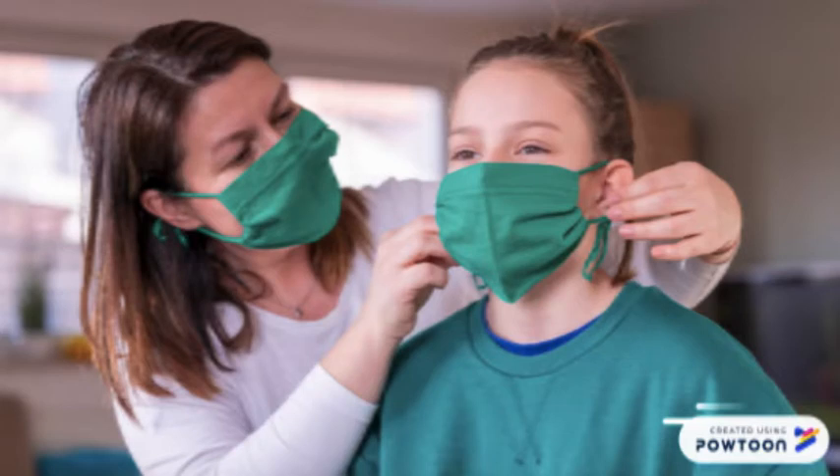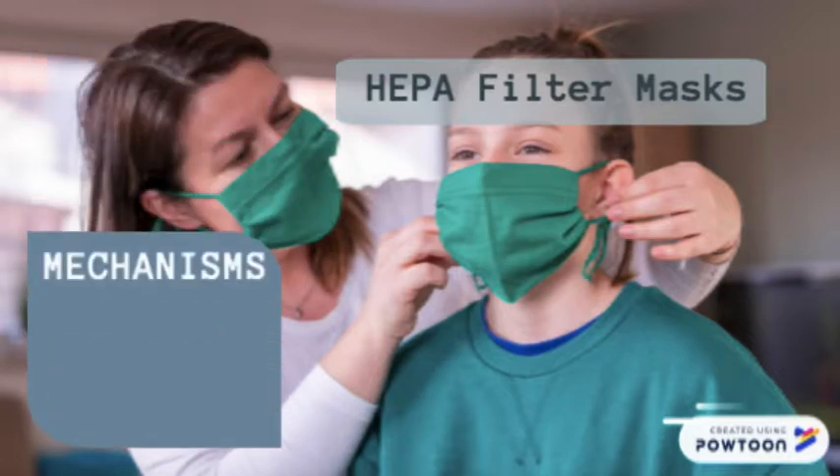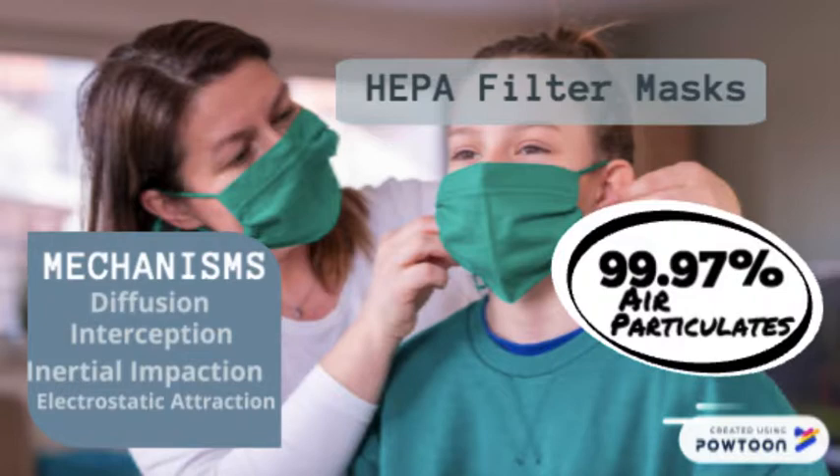We found the most effective face covering to be made from high-efficiency particulate air, or HEPA, vacuum bag filters. This filters air through four different mechanisms: diffusion, interception, inertial impaction, and electrostatic attractions. HEPA filters 99.97% of air particulates at 0.3 microns that they come into contact with.